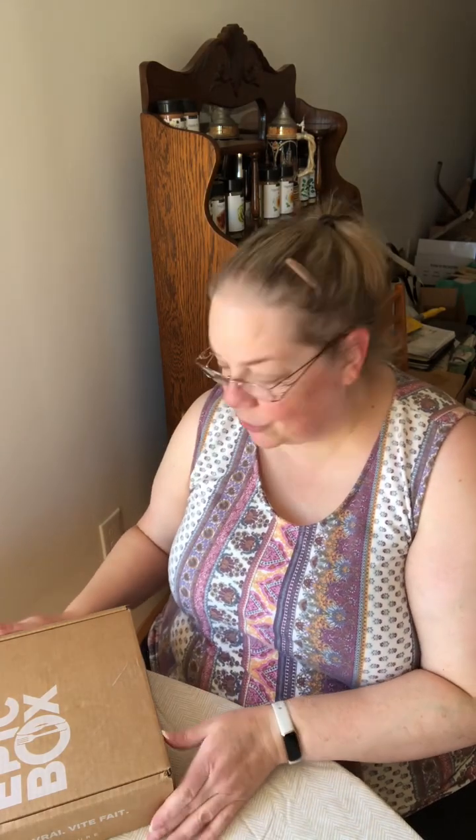Hi everyone, Maria Serino, Independent Epicure Ambassador. I am here today to show you what we got in our November 2023 Epic Box. This is a monthly subscription plan where it's a surprise each month. Normally there are meal solutions in here and one dessert, but this month for holiday baking, they decided to give us all desserts. So a very heavy box — let's see what's in it.